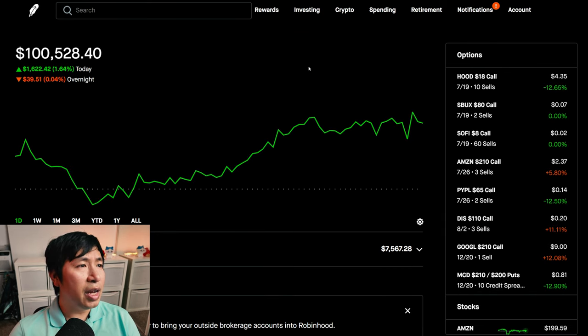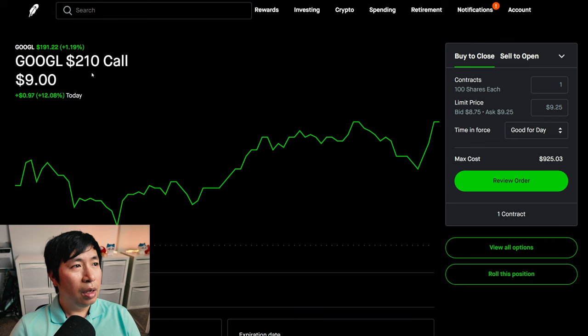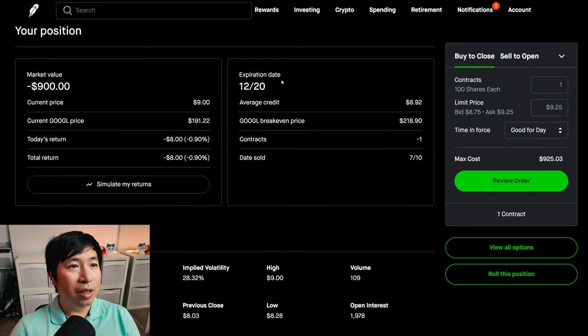So, a very green day for me, made about $1,500. I did change something in my portfolio today, and that is my Google covered calls. My Google covered calls used to have an expiration date of the 19th of this month, and the strike price was $180.00. But now I changed the strike price to $210.00, and the expiration date was rolled further out to December 20th, the end of this year.